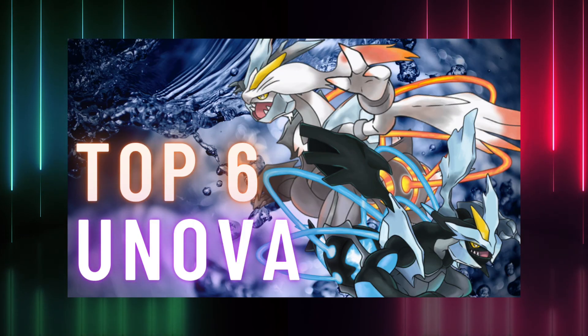And here you have it, the top 6 strongest pokemon from the Unova region. You can click on any other video from my channel on the screen right now. And as always, thank you for watching. Goodbye.